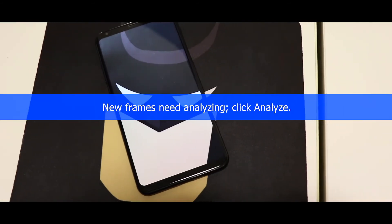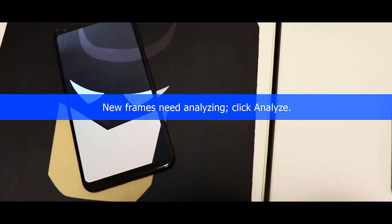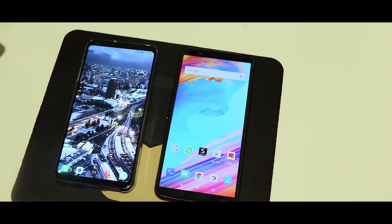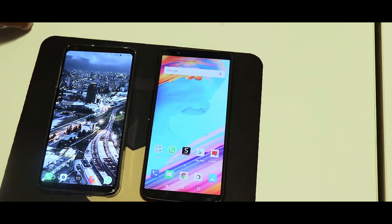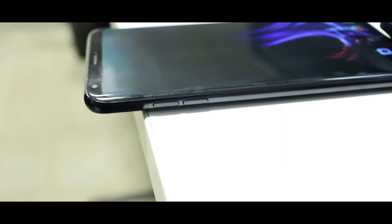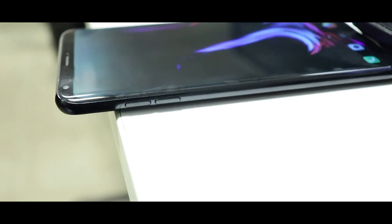Priced at 45,000 INR, I feel this device is a perfect match for its price range. The performance is butter smooth and the feel is extremely premium. That's it for this video — I'm sure you loved watching this. Subscribe to the channel if you haven't already. This is Abhishek and I'll catch you in my next one.